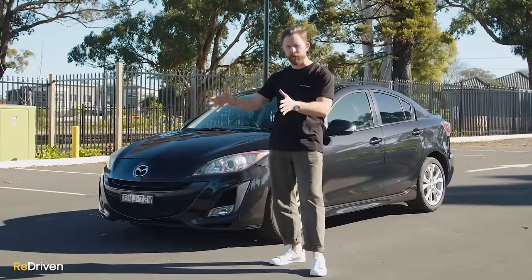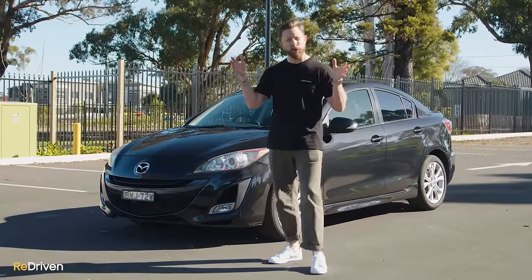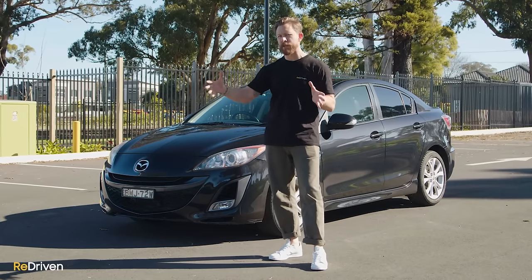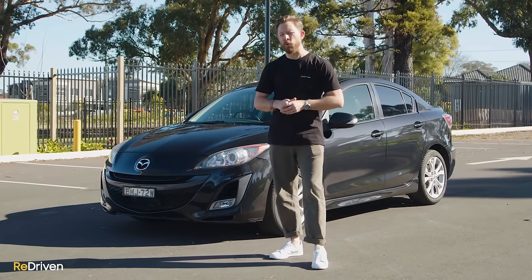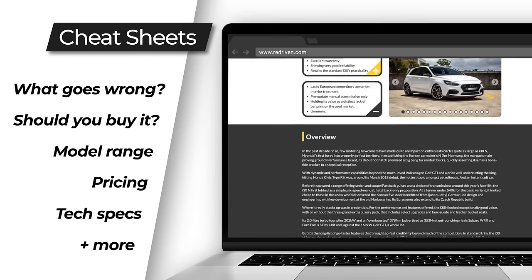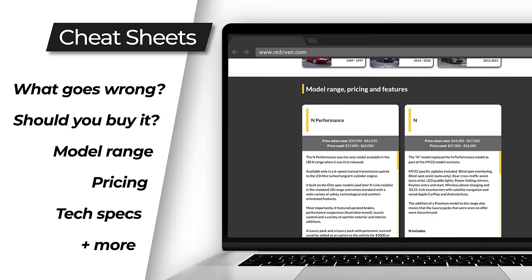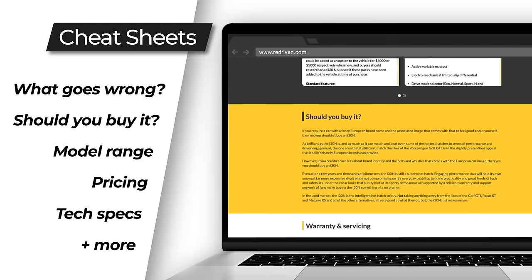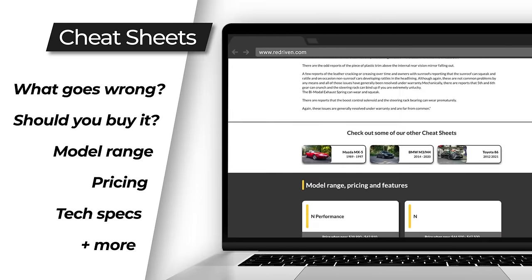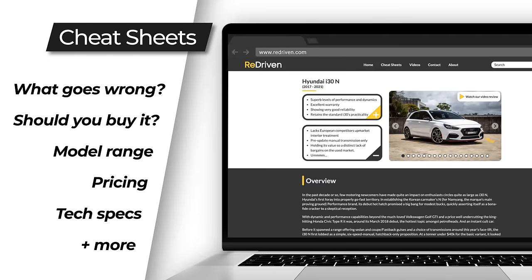Now look, we could delve deeply into what each variant and upgrade receives, but let's be honest, it would just get so incredibly boring. So instead of doing it in this video, we have grabbed all of that information and jam-packed it in our awesome and completely free Redriven Cheat Sheets. Our Cheat Sheets are invaluable, as they provide a full breakdown of the car's model range, its common problems, what you need to look out for before handing over your hard-earned cash, how much of that cash you should be handing over, and so much more.